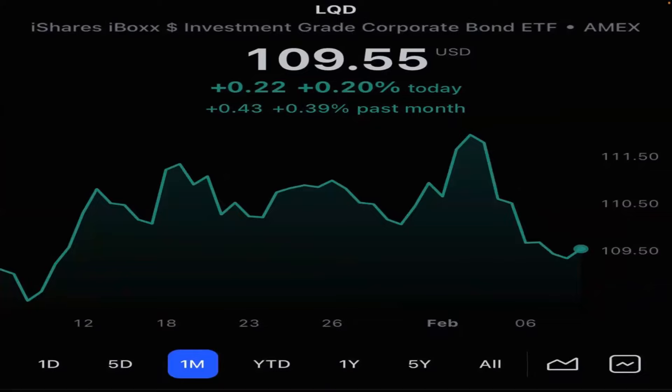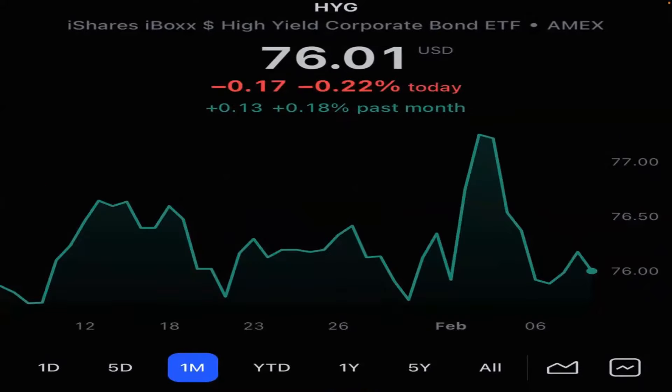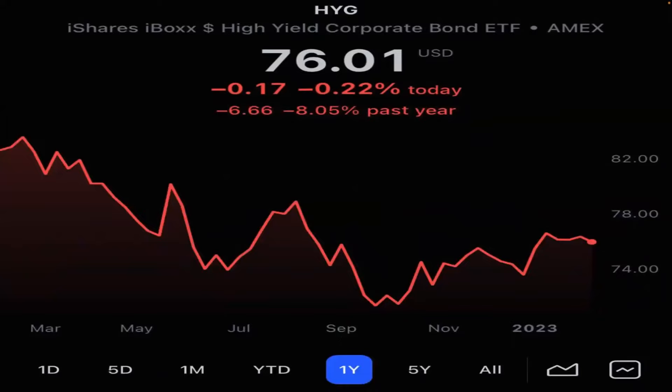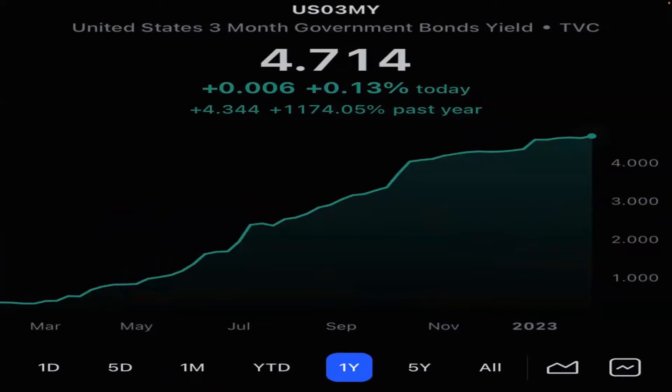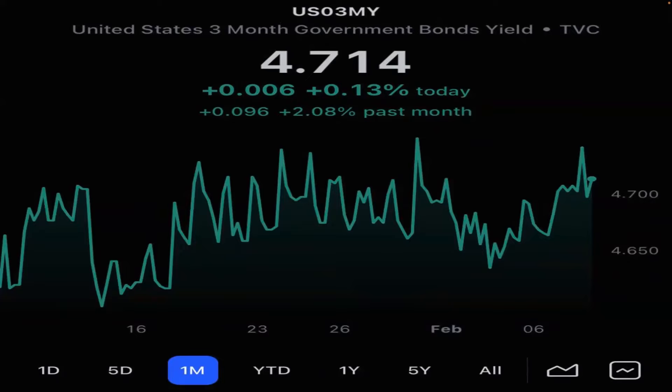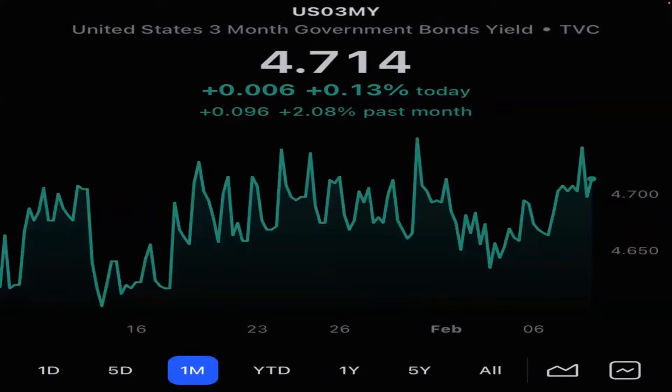LQD investment grade is doing good — flat and only down 12% in the last year. Junk bonds are flat in the last month and down 8% in the last year. So we're saying the bond market's stabilizing, which is why we're getting such a good rally in financial assets. The three-month is up 2% in the last month and up 1,174% in the last year. That's why we had so many problems last year. But it's flatlining now in the last month. Up means it's crashing. Flat means it's stabilizing.